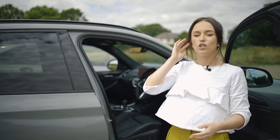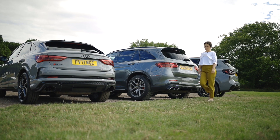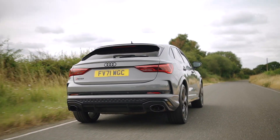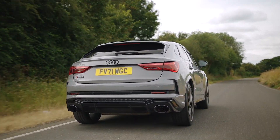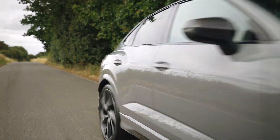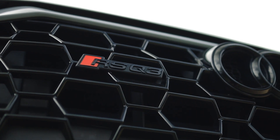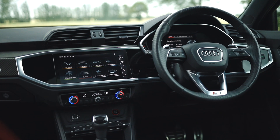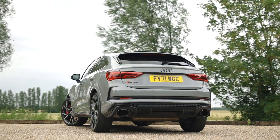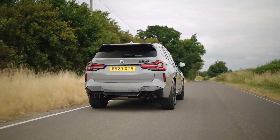Now let's talk about performance. The RSQ3 packs a punch with its 2.5 litre turbocharged five-cylinder engine delivering 400 brake horsepower and 354 pound-foot of torque. It sprints from 0 to 60 in just 4.5 seconds — impressive for its class. I've always loved the RSQ3; it's such a compact SUV. Do I love the drive? Yes. Could it be smoother? Possibly, but it gives it character and I like that.